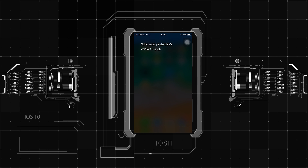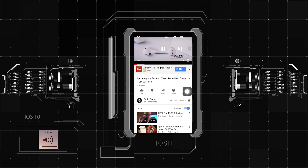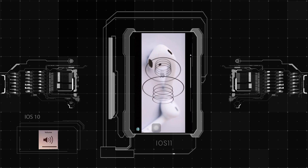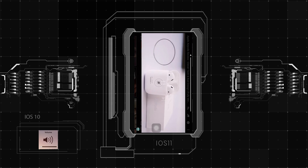Siri gets a new makeover after a very long time. The text is bigger and Siri now tends to show multiple answers rather than just one. Another major step taken by UX designers is that the volume bar has been made sleek and no longer covers the center of the screen, which is definitely a very good decision. This was one of the most highly requested changes, because nobody likes an ugly box in the middle of the screen while watching a video.